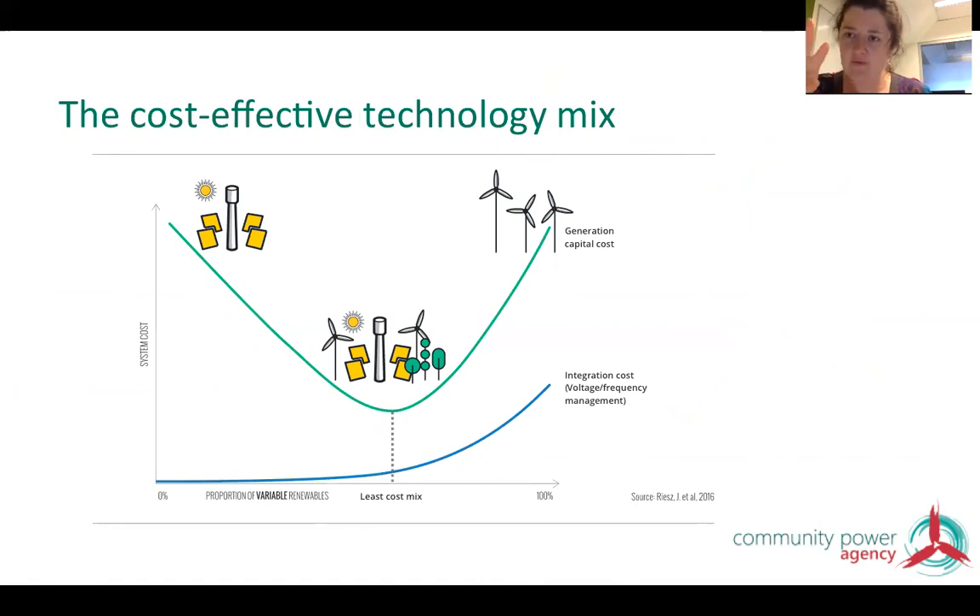Variable renewables and on-demand renewables serve different roles. If we had only variable renewables, we'd have to build so many wind turbines and solar panels it would be insane and very expensive, with high grid integration costs. If we built only on-demand renewables like concentrating solar thermal and batteries, grid integration costs would be manageable — but those technologies are much more expensive than wind and solar. To get a cost-effective 100% renewable electricity system, you need the mixture of those technologies to achieve both the lowest-cost generation mix and the lowest-cost grid integration mix.